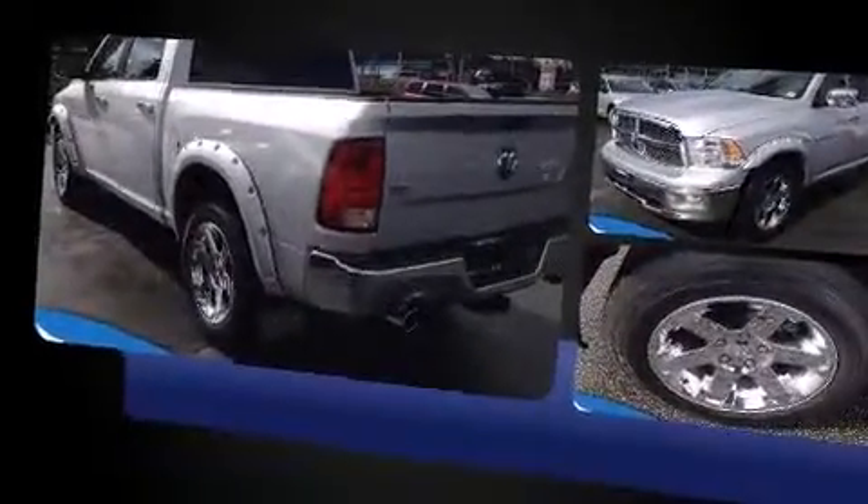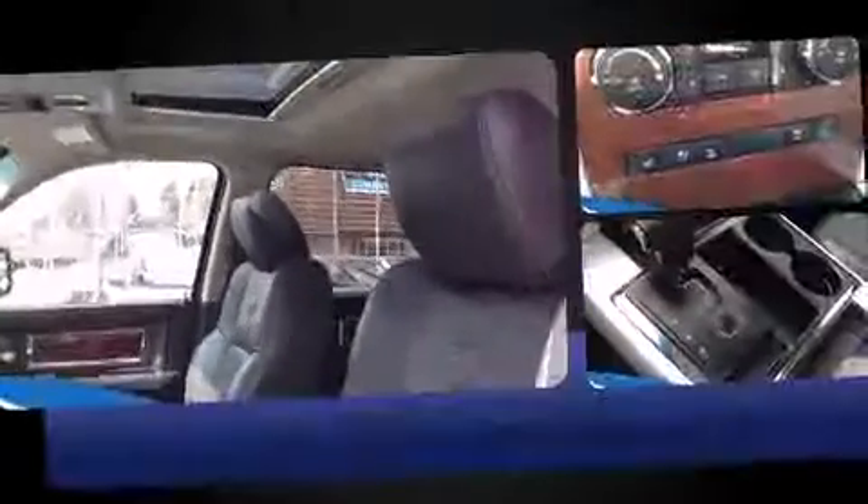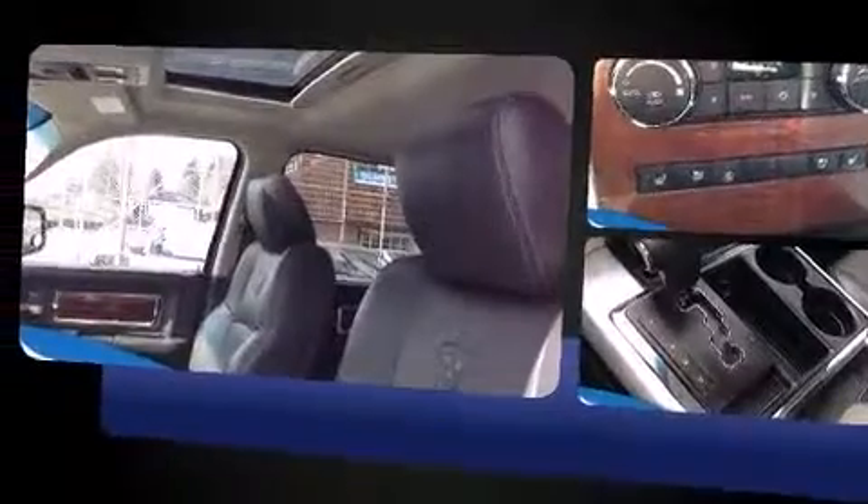Top features include power front seats, leather upholstery, a built-in garage door transmitter, a rear-step bumper, automatic dimming door mirrors, adjustable pedals, and remote keyless entry.